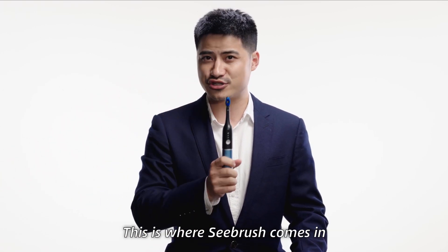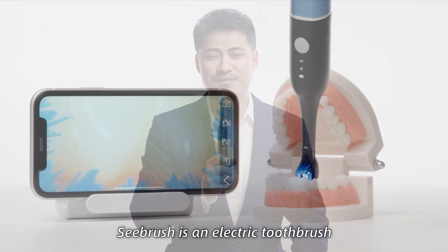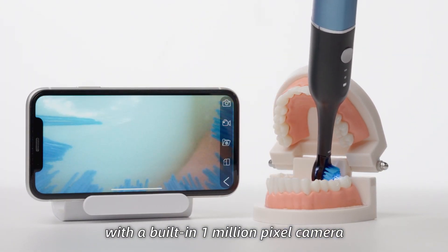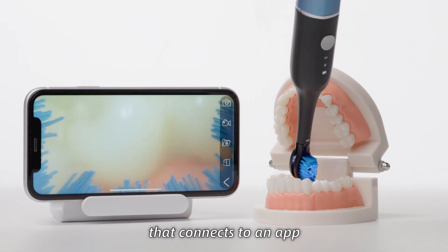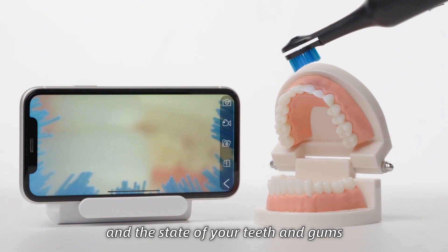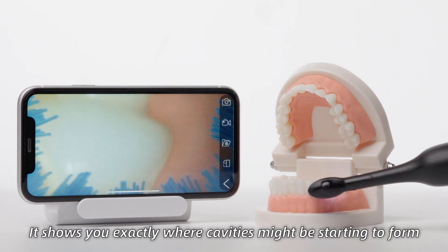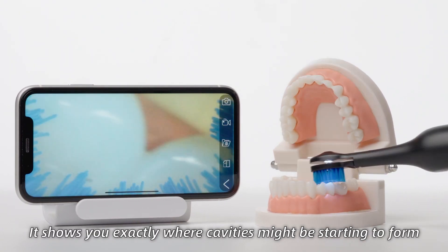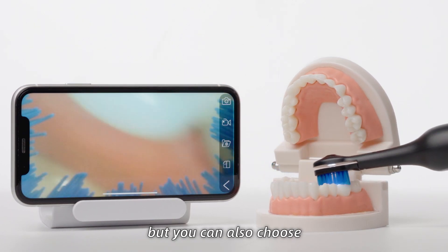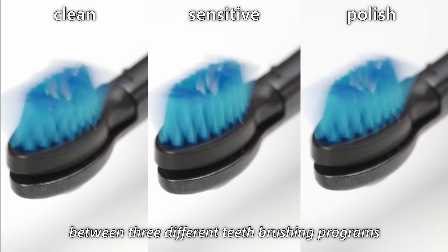This is where CBrush comes in. CBrush is an electric toothbrush with a built-in 1 million pixel camera that connects to an app that shows you what you are doing and the state of your teeth and gums. It shows you exactly where cavities might be starting to form. CBrush not only features a camera, but you can also choose between 3 different teeth brushing programs.